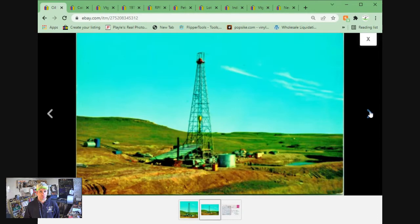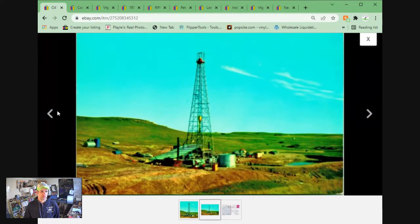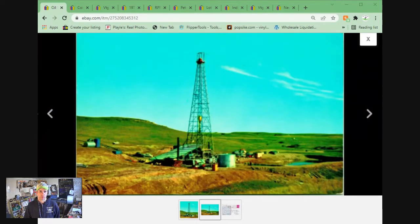This is the Wilton Basin in North Dakota — not Oklahoma. Chrome postcard from the 1960s. Sold for $3.19 plus shipping.